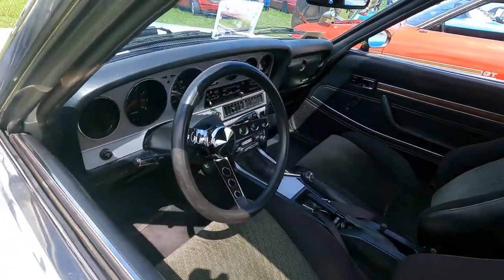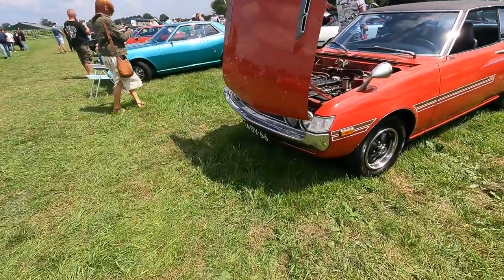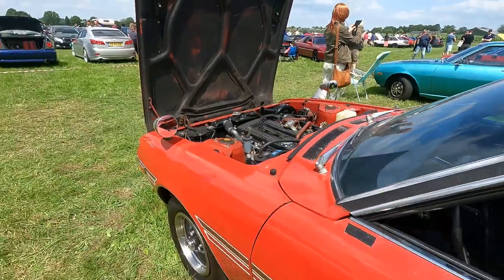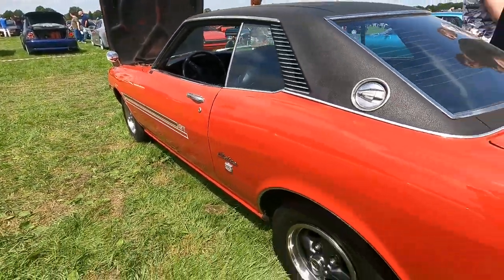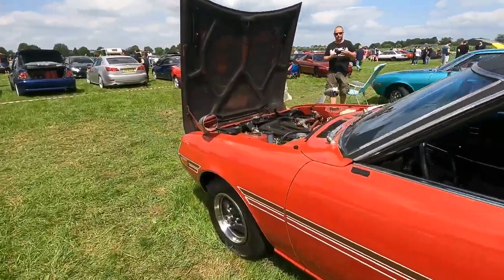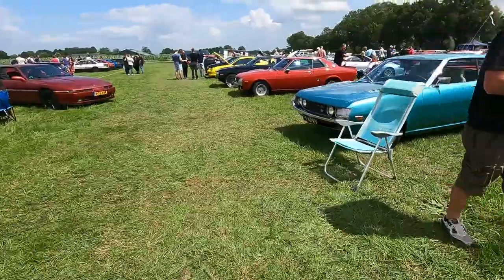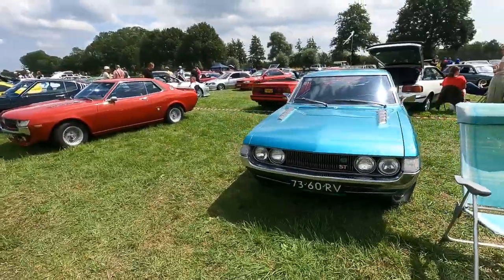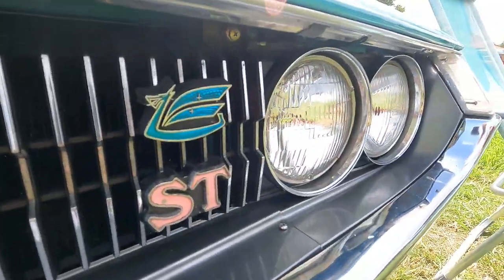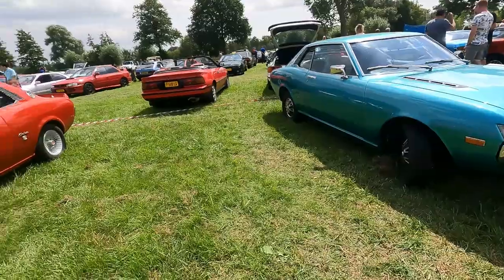There we have some early Celicas — this is a GTV with a five-speed. Just have a look inside. There is another one with the bonnet open. I think it's a twin cam. There's more early Celicas over there — just check out the badge, so nicely done. Old Japanese — the details are amazing.